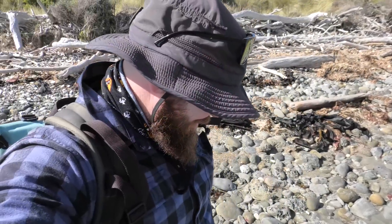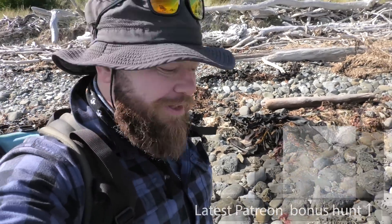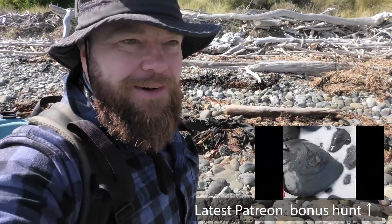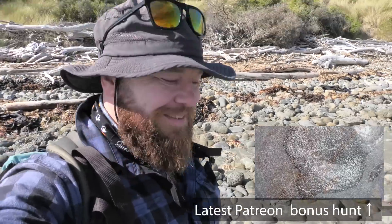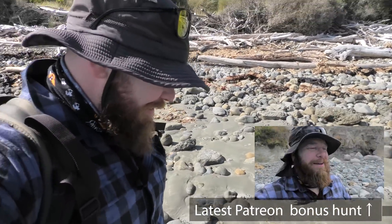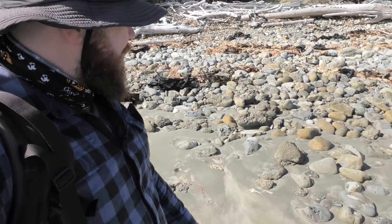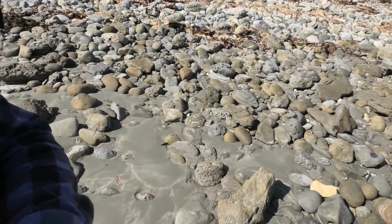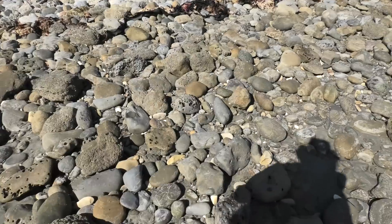Hey everyone, it's a late afternoon fossil hunt. I've already crossed two rivers and might have to cross a third. Going to a new area where I'm hoping there's going to be a penguin or something cool at least — I'll settle for a fossil. I think it's middle to late Miocene, so there could be penguins around, maybe another shark tooth. We'll have to see.